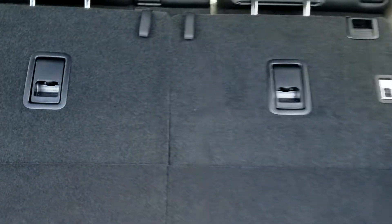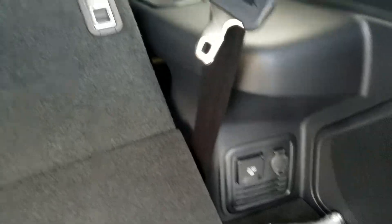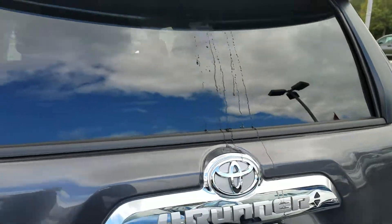This one does have the third-row seating. When you're not using it, it actually folds flat so it looks like you don't even have it. But it's nice if you need it. It does have the JBL audio system and the power inverter here in the back. The windows on these go all the way down automatically.